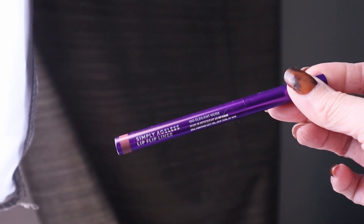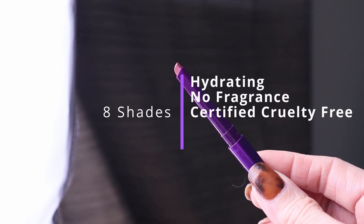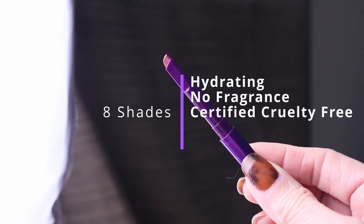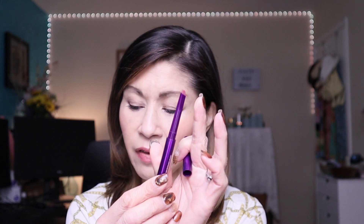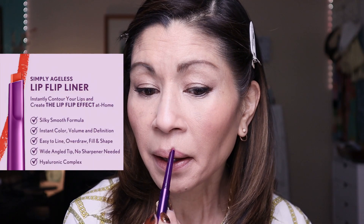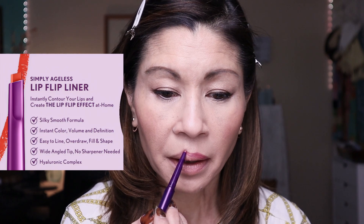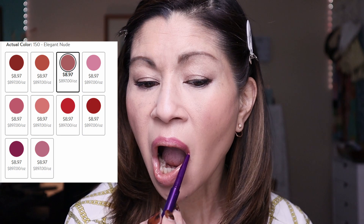I've actually been loving this for the last couple of months. It is their Simply Ageless Lip Flip Liner, especially the shade Elegant Nude. It has a really unique angled tip so you can contour your lips and create the lip flip effect. It's so easy to line and contour your lips at the same time. You can get contoured lips and build dimension with this rich skincare-inspired lip liner.